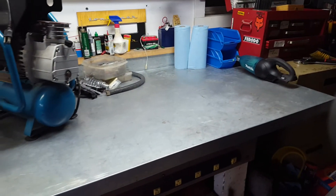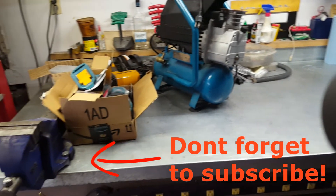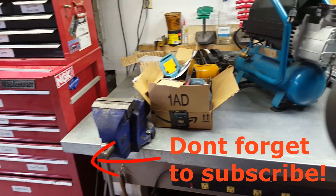Now just to get the vacuum in somewhere and get those paper towels off, finish the compressor, finish the nailer, put those tools away.